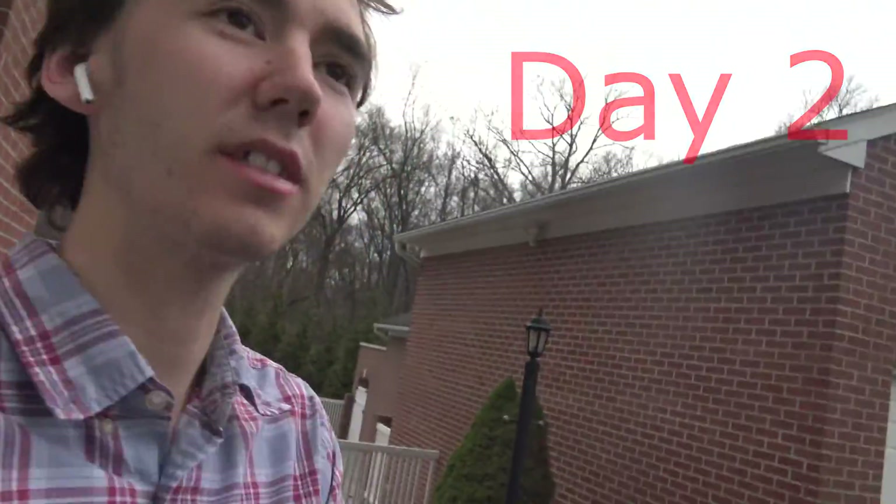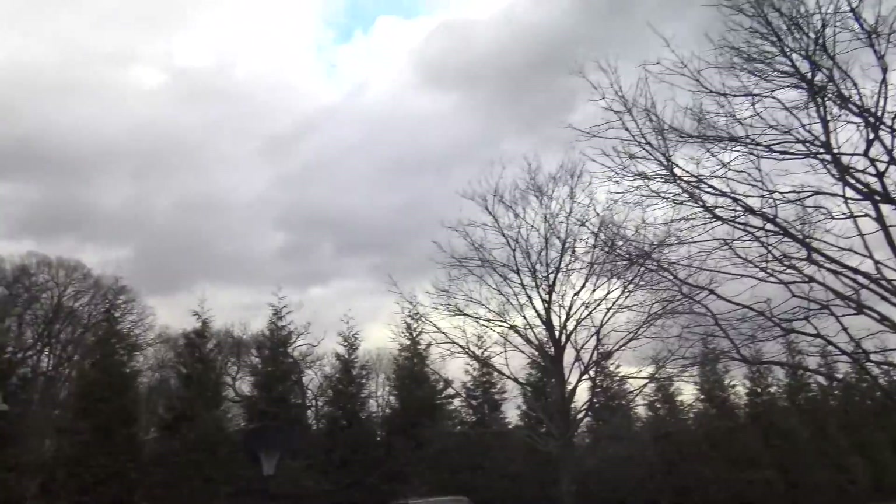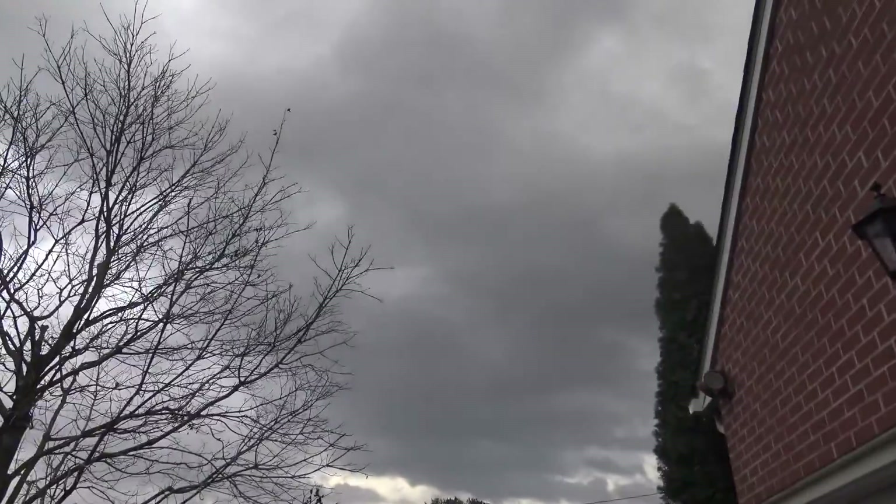Alright, so it's day two. I'm out here going to get ready to do stuff, but the weather is not really looking like it's going to cooperate too well. I'm not going to film too much today — I'm mostly going to ride around. I just don't want to get my camera wet, so I'll see you on day three.